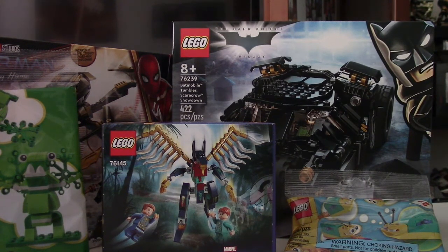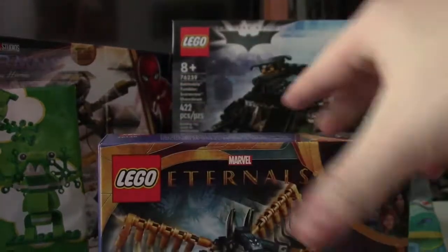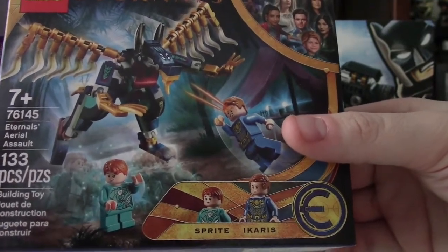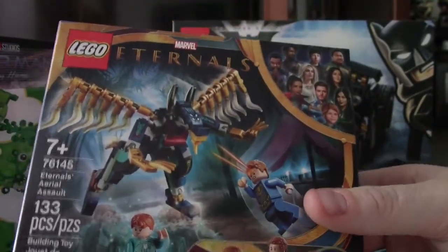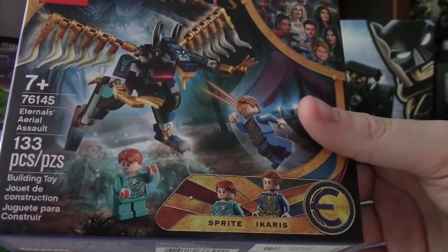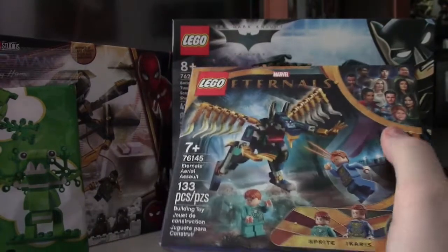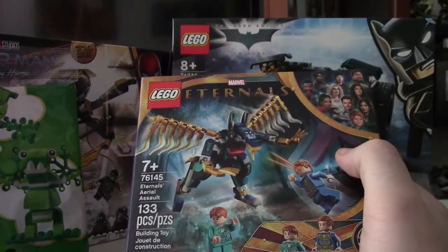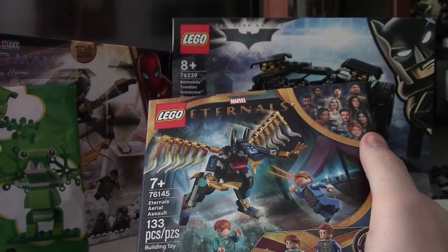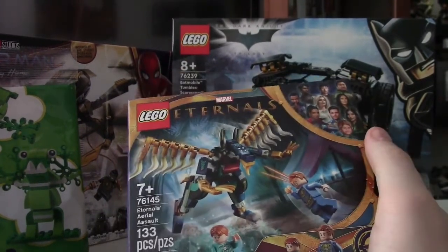I picked up the smallest Eternals set — this is the Eternals Aerial Assault. You've got Icarus and Sprite. Great little set, I must say: 133 pieces, two minifigures, and a cool dragon build. This was $13.99 Canadian, not a bad price for this set at all, especially to get two of the main characters in the upcoming film, which I'm very excited about. I do plan on getting all of the Eternals sets at some point, but for now I just got the smallest one to get two of the figures.